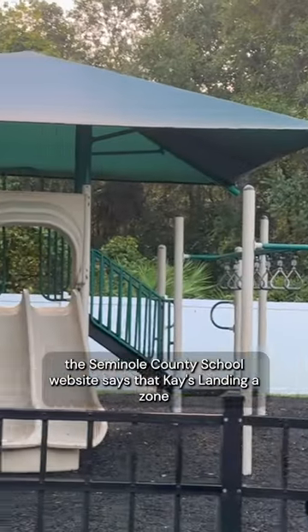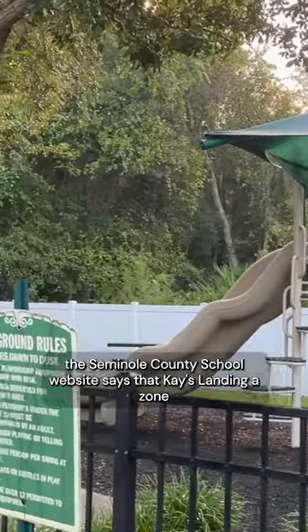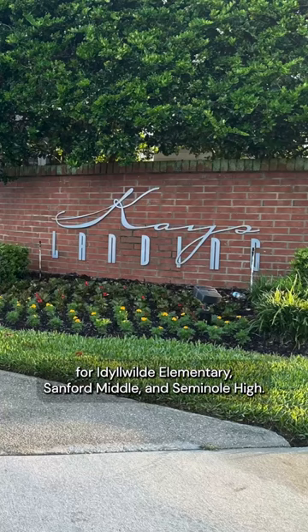At the time of this video, the Seminole County School website says that Kay's Landing is zoned for Idlewild Elementary, Sanford Middle, and Seminole High.